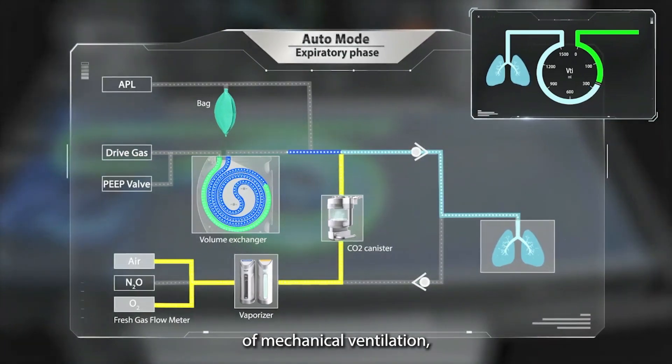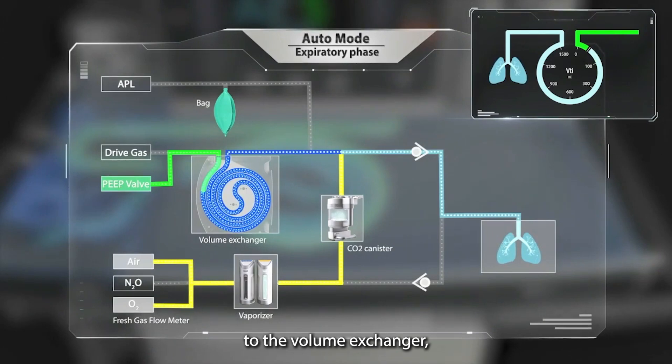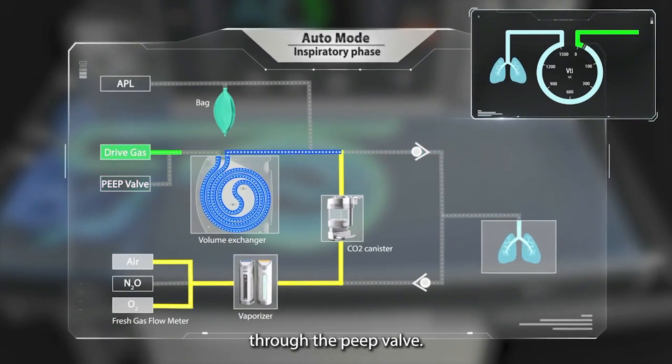During the expiration phase of mechanical ventilation, the exhaled gas returns to the volume exchanger, displacing the drive gas through the PEEP valve.